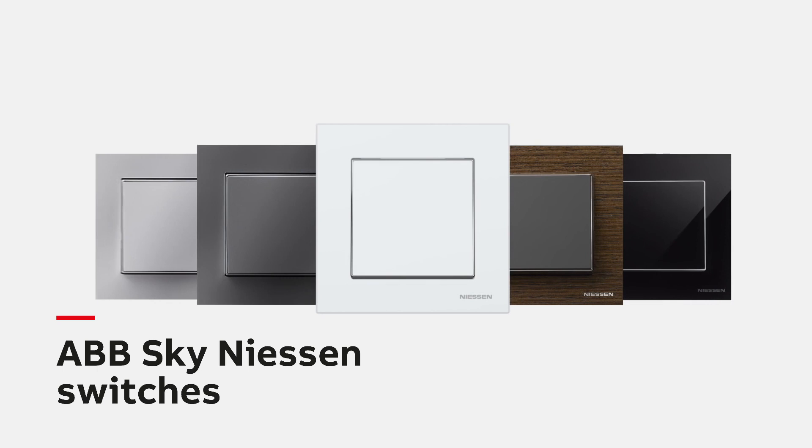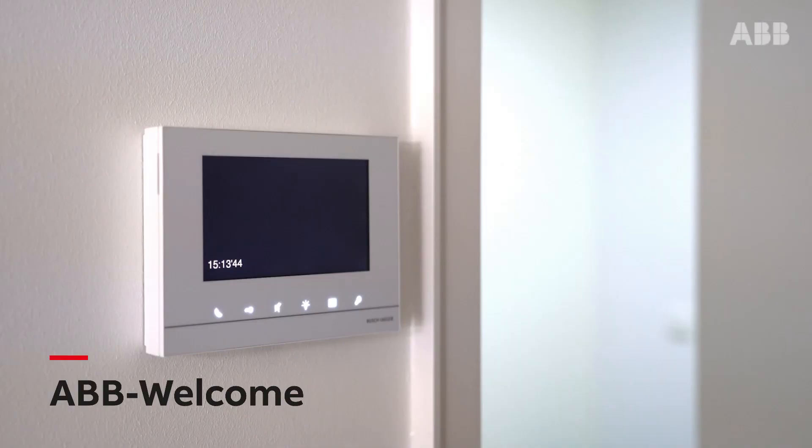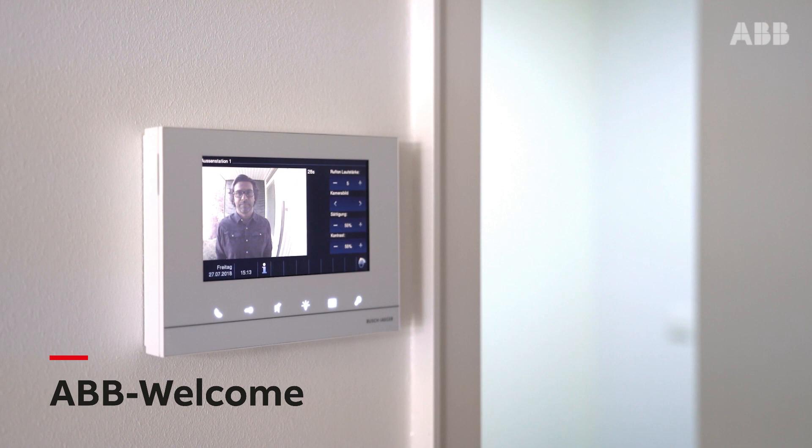This includes stylish ABB Sky Nissan switches and a smart door entry system, ABB Welcome, for security and comfort. When a building has been so carefully restored, it is important to protect it properly from natural forces such as lightning. ABB's active lightning protection system was chosen, with just one Palsar 60 rod to protect three buildings.